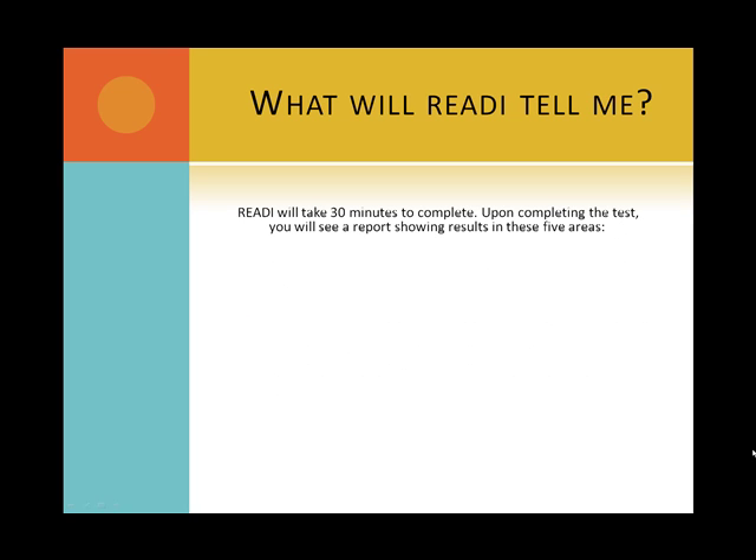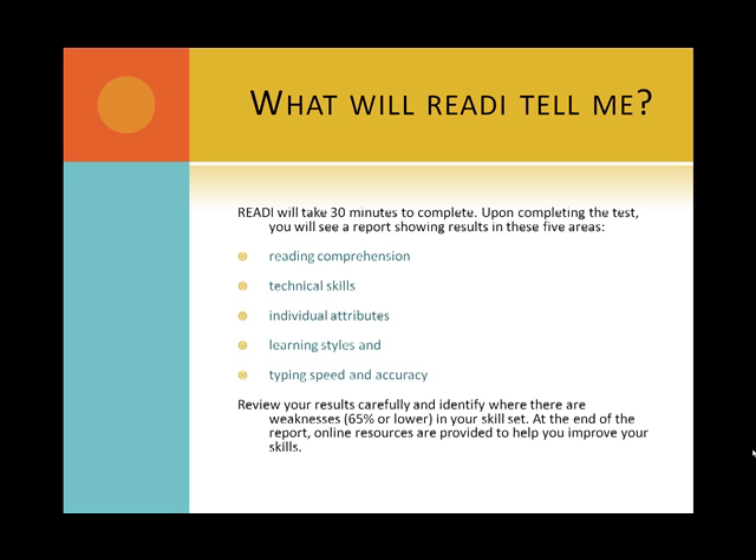What will READY tell me? READY will take 30 minutes to complete. Upon completing the test, you will see a report showing results in these five areas: reading comprehension, technical skills, individual attributes, learning styles, and typing speed accuracy. Review the results carefully and identify where there are weaknesses in your skill set. At the end of the report, online resources are provided to help you improve your skills.